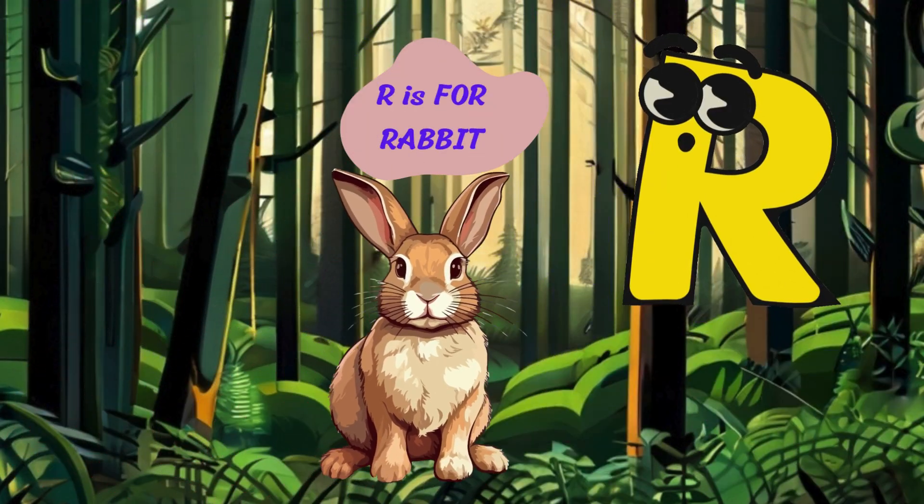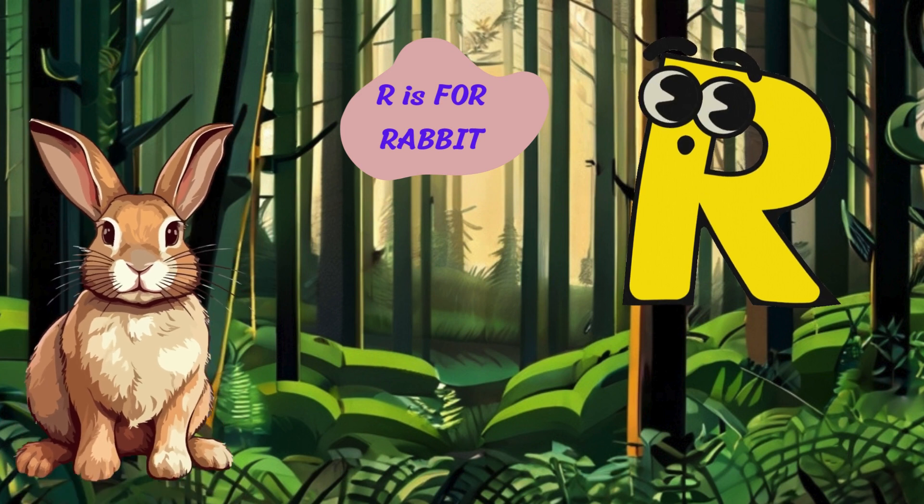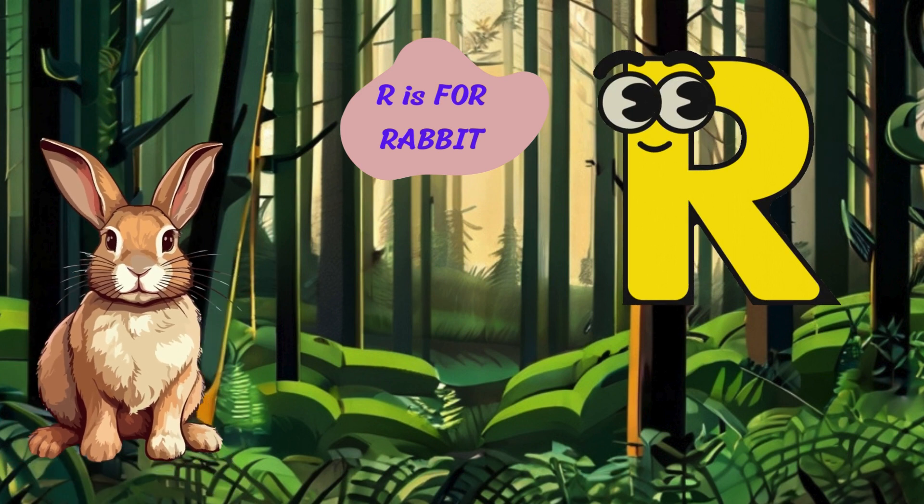Moving along to the letter R. R is for rabbit. Hop-hop. I'm a rabbit with my fluffy tail and long ears. I live in burrows and nibble on carrots and lettuce.